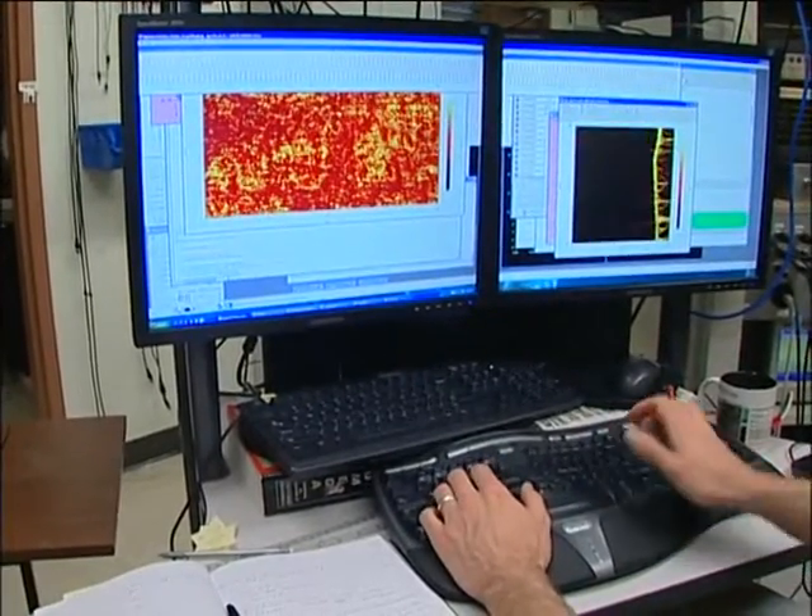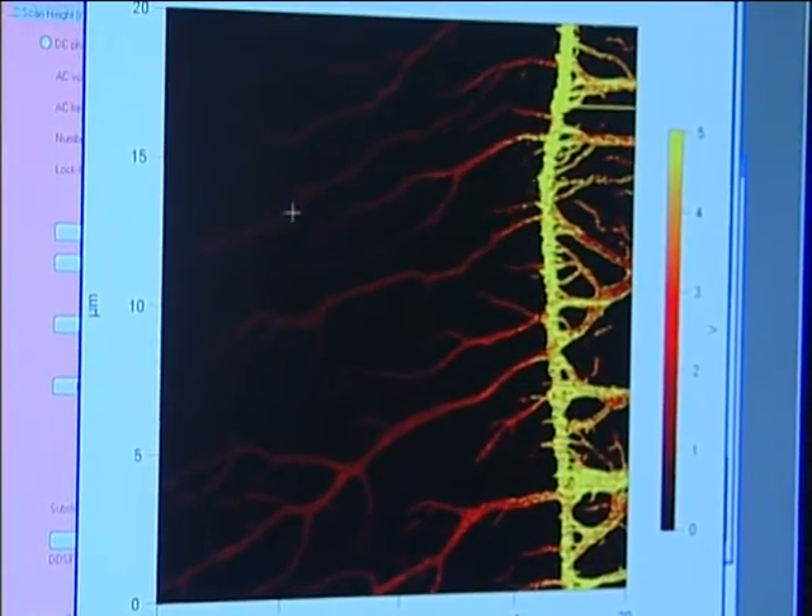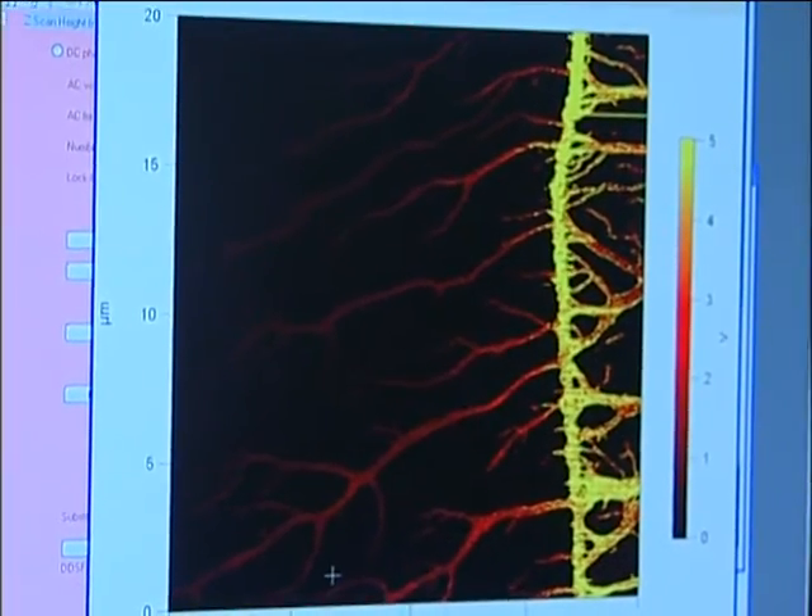The goal is to be able to print large sheets of plastic solar cells using technology similar to newspaper printing. From an economical point of view, this can be potentially very cheap, and potentially very cheap to operate as well.